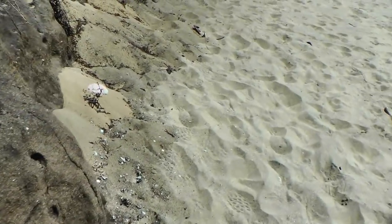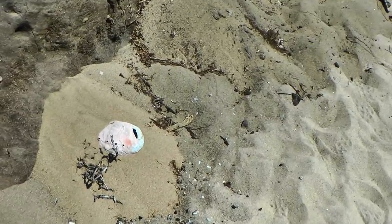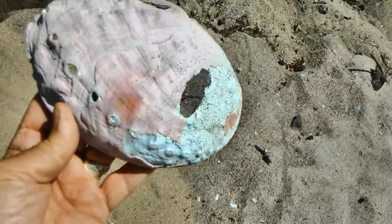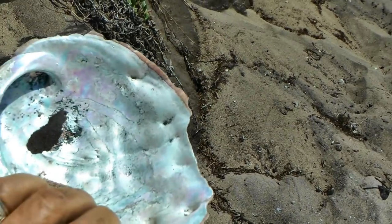Look at this right here — this here is a red abalone. You can tell by the shell that it's red right here. You can see the tint, and look at that shell. I tell you, it's beautiful.